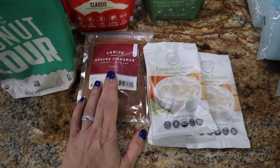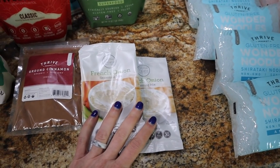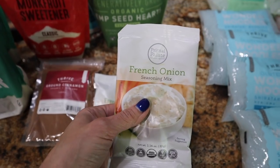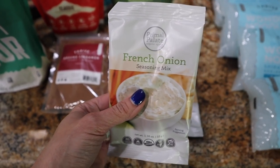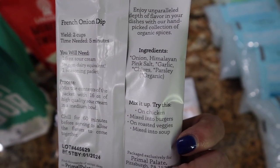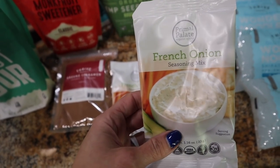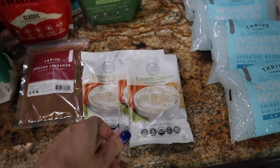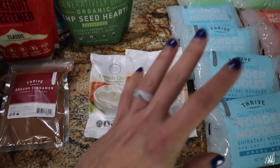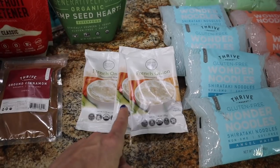I needed some cinnamon and I've been getting this ground organic one from Thrive — it's delicious. I also got Primal Palette seasonings. I love the ranch one. Hidden Valley and similar products can be loaded with carbs and bad ingredients, but look at the ingredients on this: onion, salt, garlic, herbs, parsley — all organic. I also picked up the French onion seasoning, thinking it might be good for some type of roast. You have to buy these in increments of three. Highly recommend all of Primal Palette's seasonings and spices.